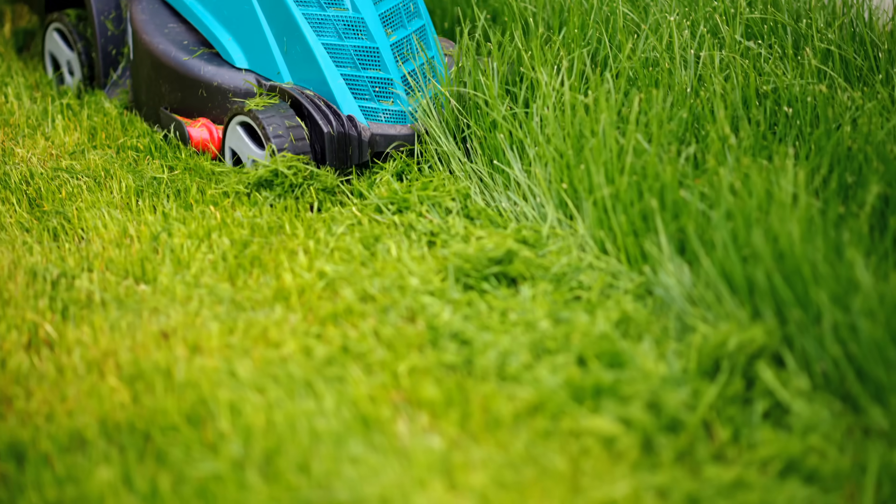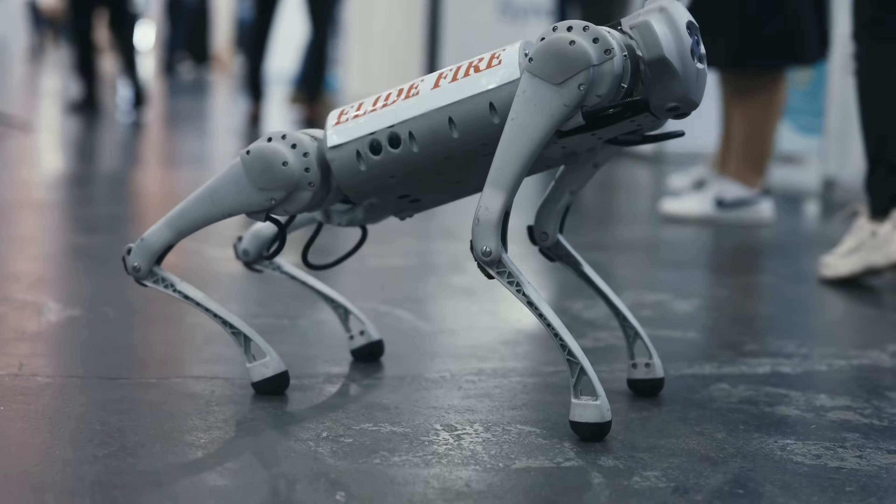We're electrifying everything — our cars, our homes, our lawnmowers, our dogs. But what about the factories that make it all?